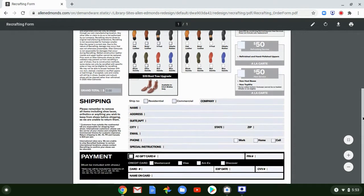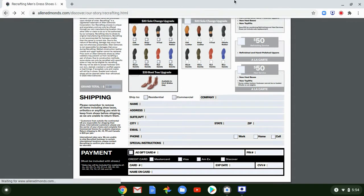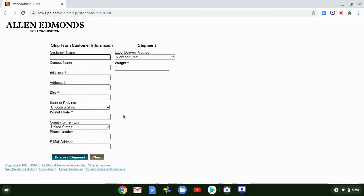All you do is fill that form out, put your payment information in, print it out, and include it with your shoes in the box. One great thing I really liked is they give you a prepaid shipping label — you fill out the fields, process the shipment, print the label, and tape it on the box. I didn't pay a thing for shipping it there or having the shoe shipped back home. That's a big plus.